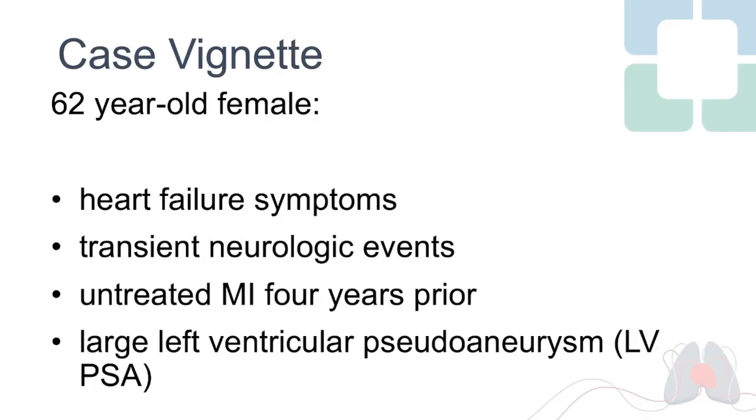A 62-year-old female presented to our institution with heart failure symptoms and a history of transient neurologic events. On deeper investigation, she was found to have an untreated myocardial infarction four years prior that had resulted in a large left ventricular pseudoaneurysm.